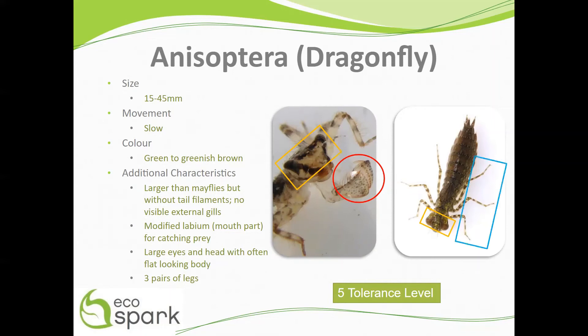Lastly, they have three pairs of legs, as pointed out here in the blue box. Dragonflies fall into the category of moderately tolerant pollution with a value of 5.